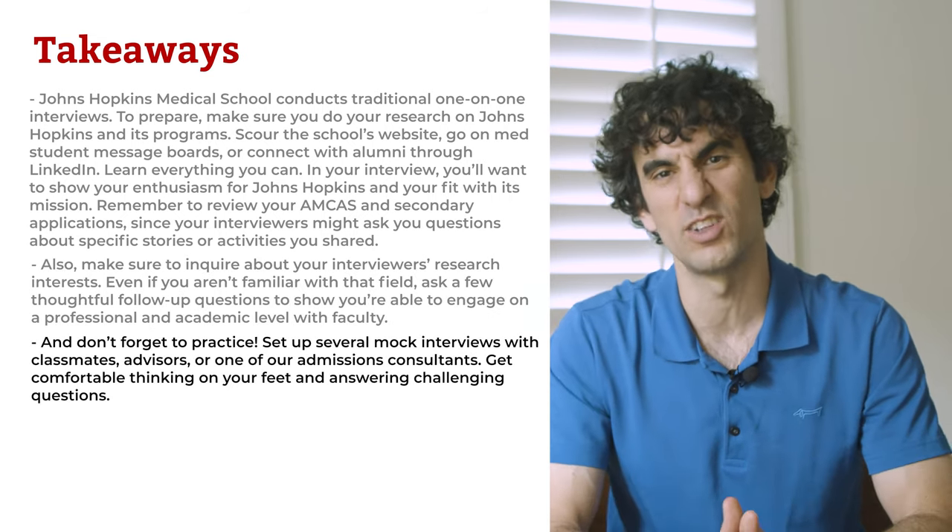There you have it! We've shared strategies to help you become a standout candidate for Johns Hopkins. By following our guidance, you'll maximize your odds of getting accepted and making your Johns Hopkins medical school dreams come true. If you found this video helpful, give it a thumbs up and subscribe. Click the link in the description to get our free comprehensive guide, 'How to Get Into Medical School' — the same strategies our team uses to routinely help students get into top schools like Johns Hopkins. Thanks for watching, see you next time.